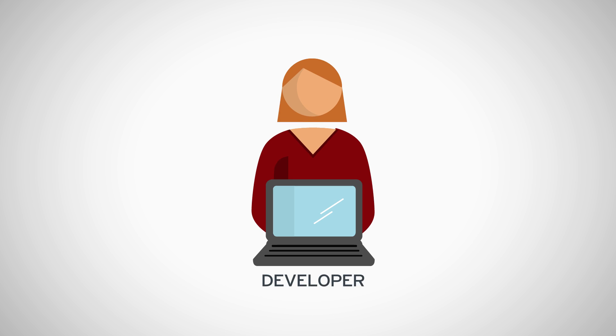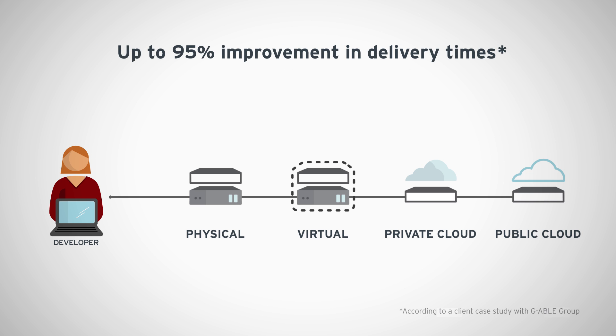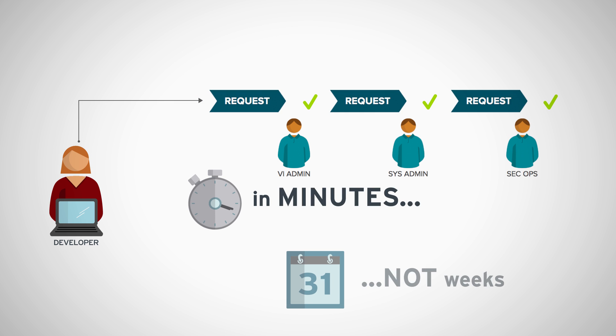Red Hat helps IT departments deliver applications faster by providing self-service provisioning across hybrid environments, resulting in delivery times that are up to 95% faster. This allows developers to have requests fulfilled in minutes rather than weeks.